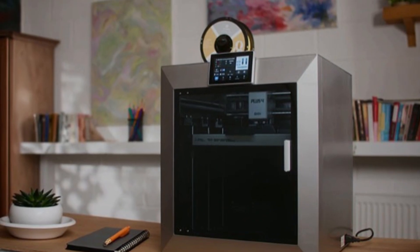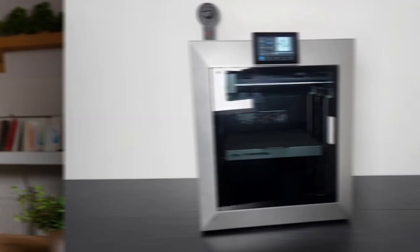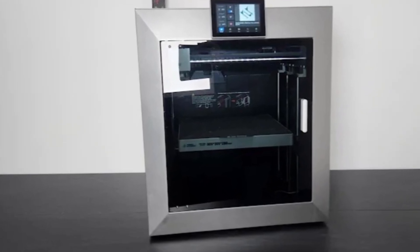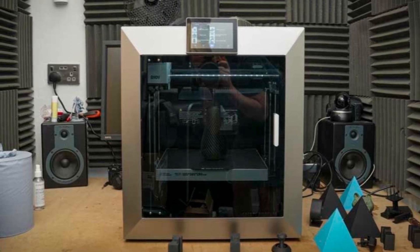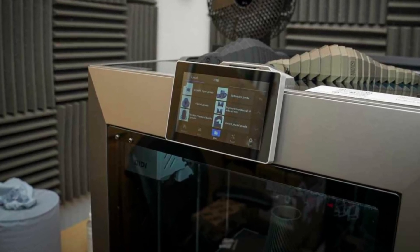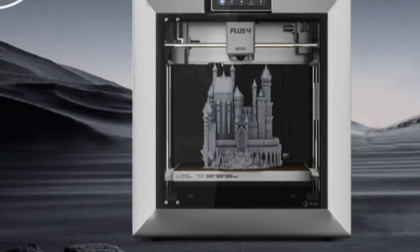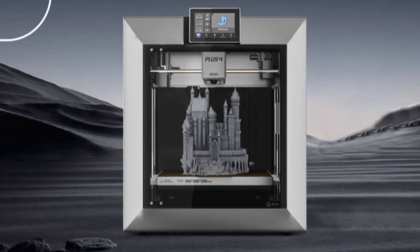Its large build volume lets you print full-size functional parts in one go, and the 7-inch touchscreen interface is surprisingly intuitive, with built-in project management and remote monitoring options. It really strikes the balance between professional-grade performance and plug-and-play usability. What impressed me most is how silent and stable this printer remains even during aggressive high-speed prints. The dual active filtration system ensures a safer indoor experience when working with engineering-grade filaments, and the included slicing software is one of the best tuned out-of-the-box — something many competitors still struggle with.